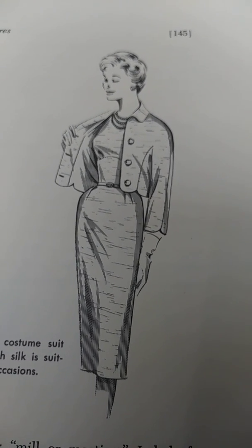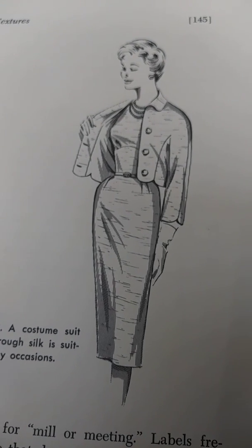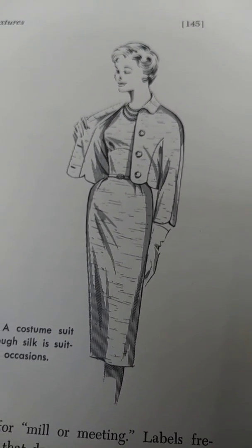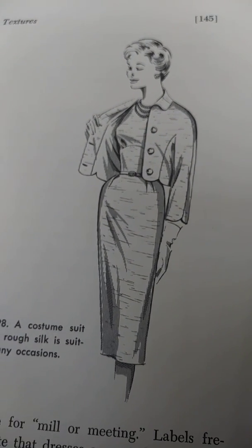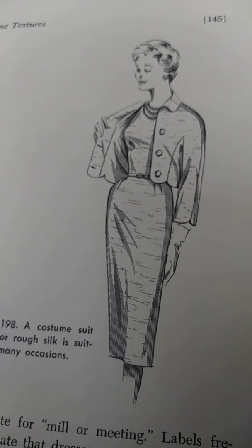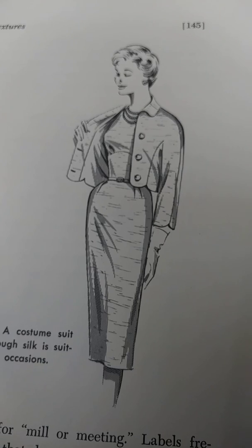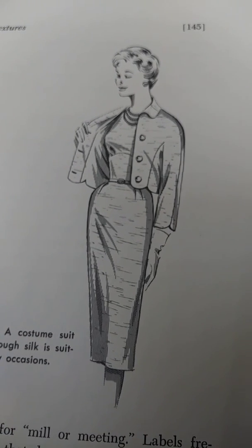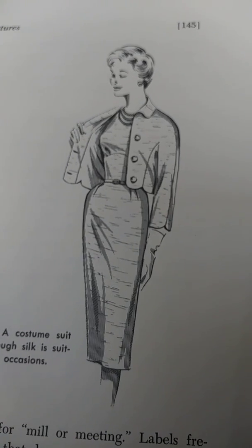These women are likely to reject fabrics that require careful hand laundering, time-consuming pressing, or frequent and expensive dry cleaning, no matter how lovely the textures may be. But older women whose children are grown, and women who can afford to indulge a taste for fine fabrics, may still value luxurious hand above such lures as drip-dry or crease retention.